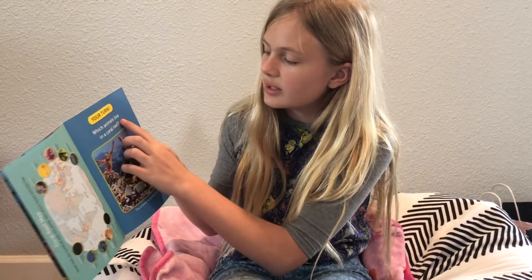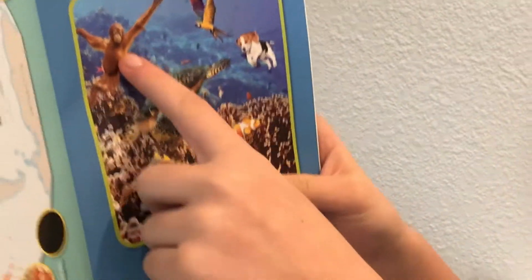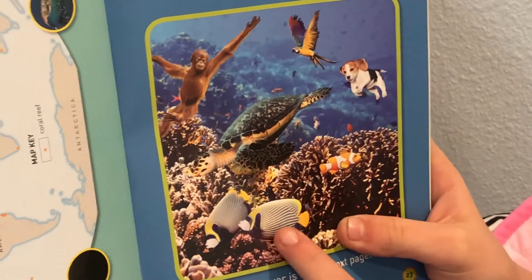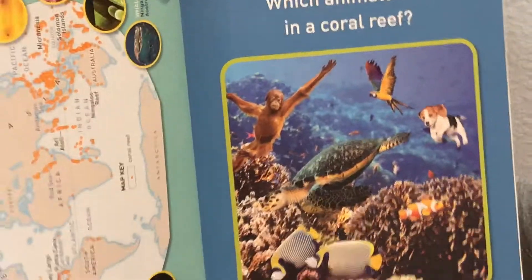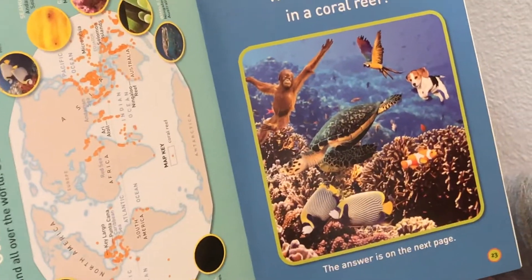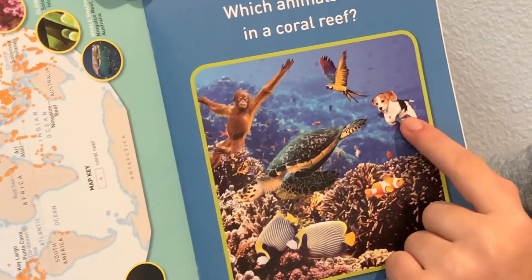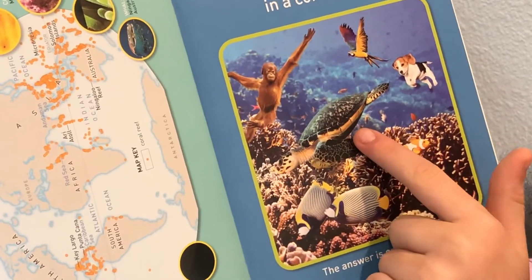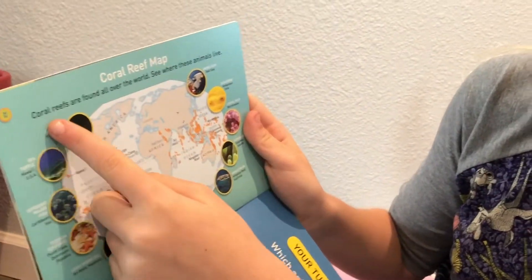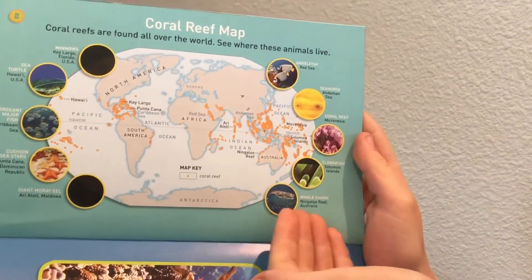Now it says, your turn. Which animals live in the coral reef? So there's a monkey, a parrot, a dog, a sea turtle, and some fish. Let's find the ones that do not belong in the coral reef — then we'll find the ones which do. The ones that do not belong are a monkey, a parrot, and a puppy. The sea turtle and the fish live underwater. And right here it says, Coral Reef Map — coral reefs are found all over the world. See where these animals live; this is basically a map of where all the animals we read about today live.